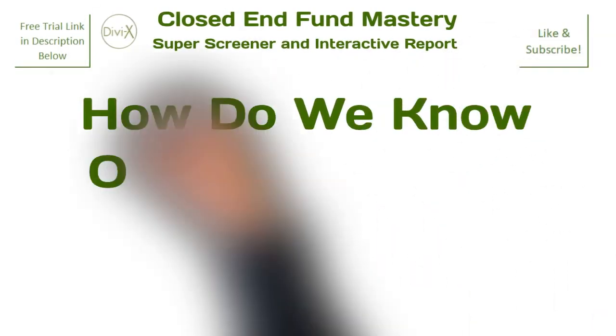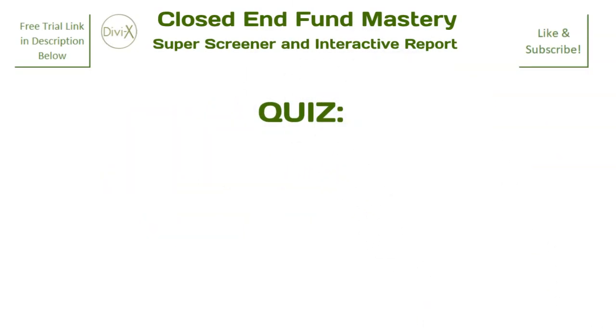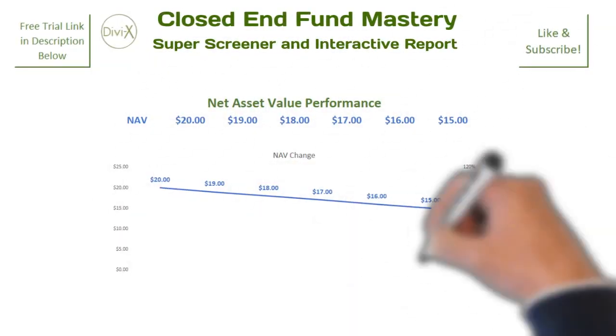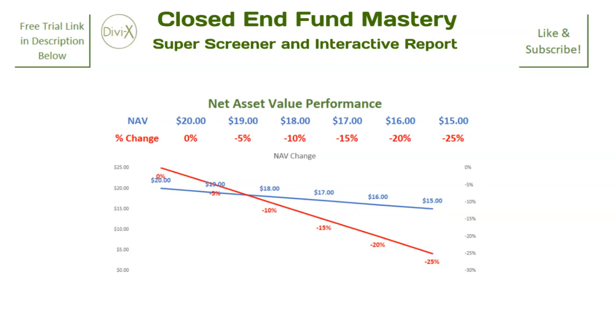So then, how do we know our distributions are reliable? Take this simple little quiz — for the sake of this example, we will say that a distribution cut is imminent. Can you tell when that cut is most likely going to occur? First, let's take a look at the fund's current net asset value price performance. Any idea when the cut will occur? Let's look at the fund's net asset value percentage performance, where the decline appears more stark. There is no way to tell when a fund will likely cut its distribution based solely on a fund's net asset value price or percentage performance.